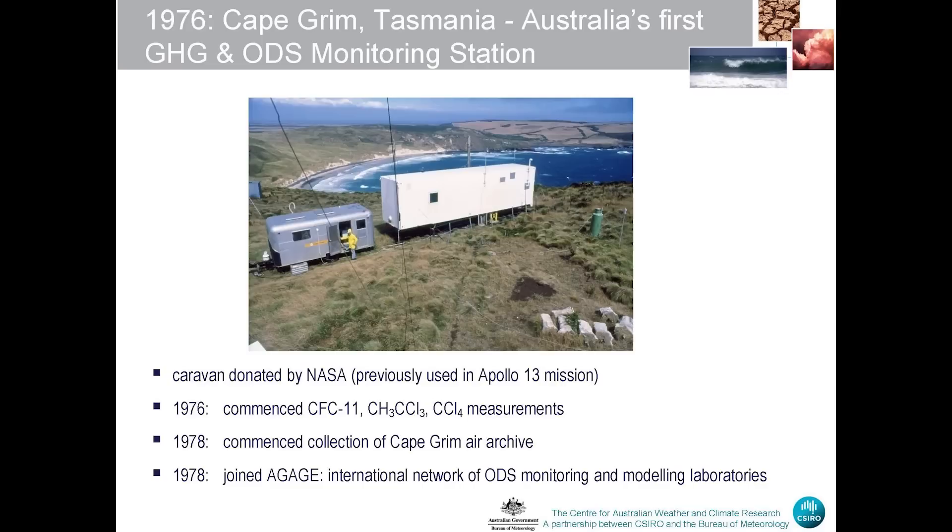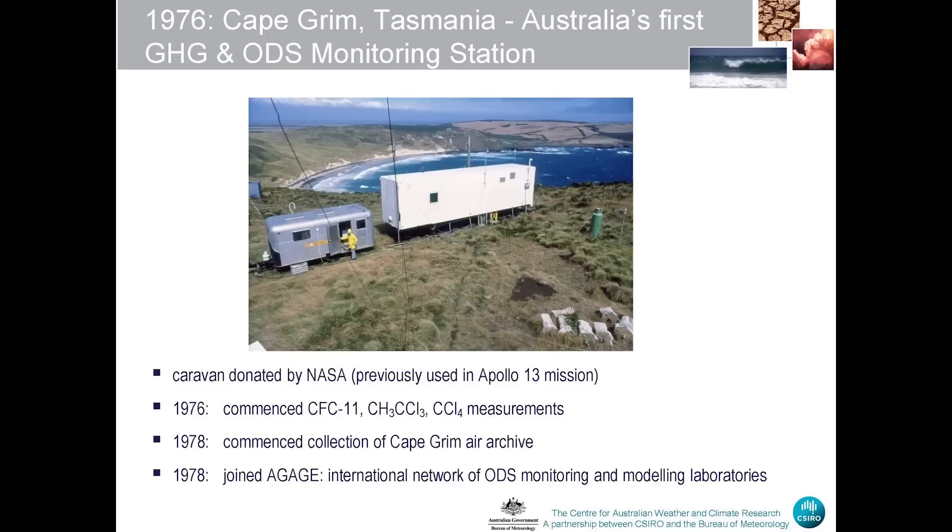Soon after that we established Australia's first baseline station on the west coast of Tasmania, a place called Cape Grim. One of the first instruments we installed there was that very same instrument that Jim Lovelock had brought to our division a year before, and so we started the first continuous measurements of ODSs in the southern hemisphere. Soon after that I also started collecting air samples in what's called the Cape Grim Air Archive, collecting four samples per year and putting them away, thinking that in the future we could use these samples to look for other ozone depleting substances in the atmosphere — and certainly that was the case.